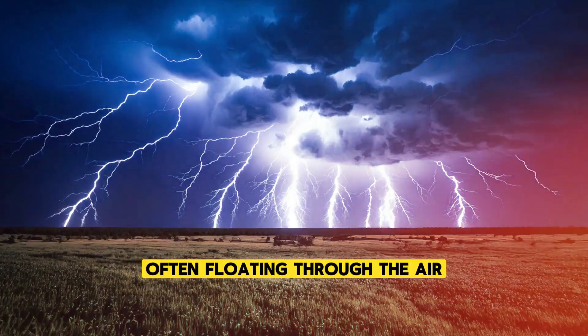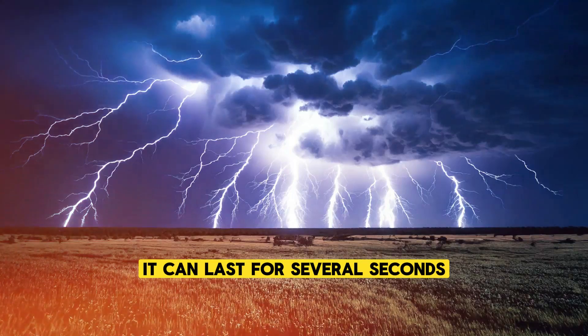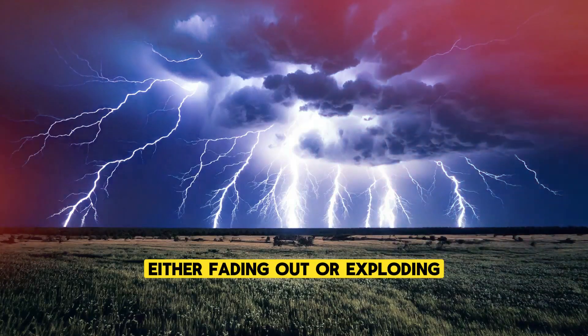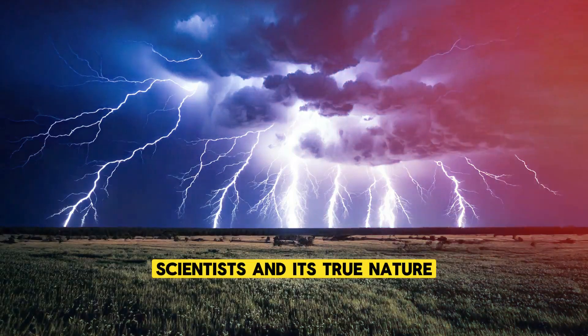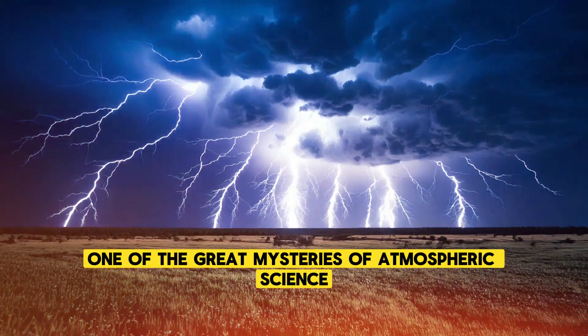Ball lightning often floats through the air or rolls across the ground. It can last for several seconds and sometimes even longer before disappearing, either fading out or exploding. Though it has been reported for centuries, ball lightning is still not fully understood by scientists, and its true nature remains one of the great mysteries of atmospheric science.